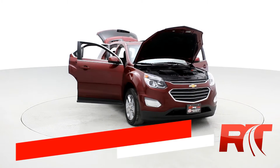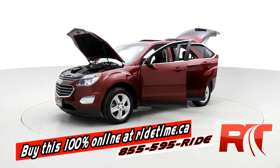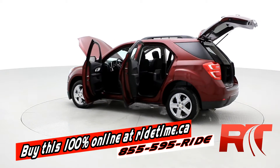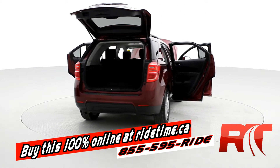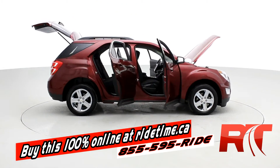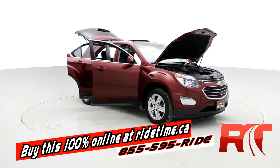Just another fine example of the quality vehicles we carry here at Ride Time. If you're impressed by the turntable, you'll be even more impressed by visiting our website, RideTime.ca. You can buy this vehicle and all of the other vehicles 100% online. You pick buy now, fill out the credit application, submit your deposit, the vehicle will be held, and we'll call you to arrange delivery. Remember, at Ride Time, we're your ticket to ride.